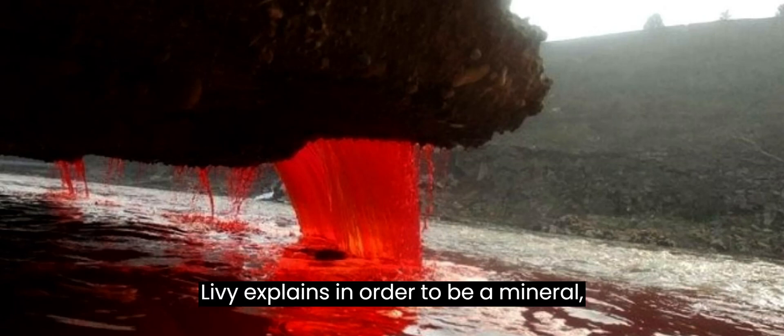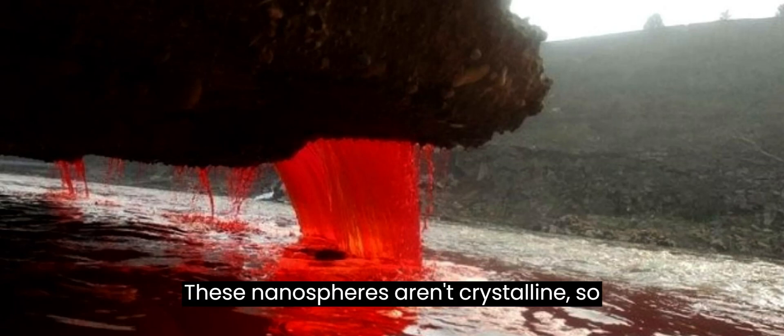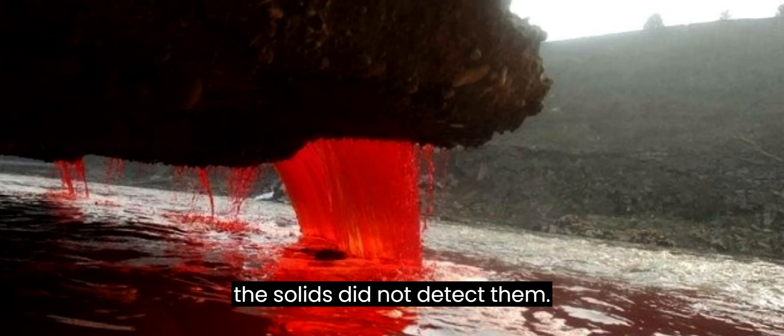Livy explains: "In order to be a mineral, atoms must be arranged in a very specific, crystalline structure. These nanospheres aren't crystalline, so the methods previously used to examine the solids did not detect them."